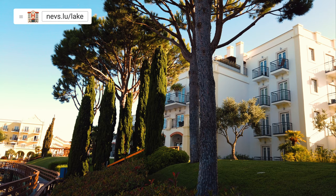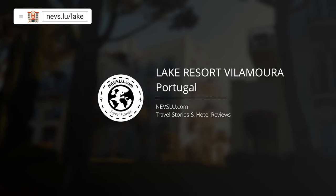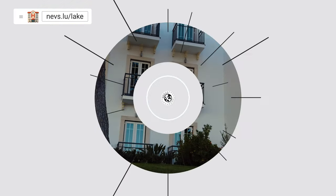Welcome to my review of the Blue and Green Lake Resort Vilamaura, in Portugal. The hotel is a five-star luxury resort with an ocean view, a garden, three restaurants, two bars, three outdoor pools, one indoor pool, and a fitness center.